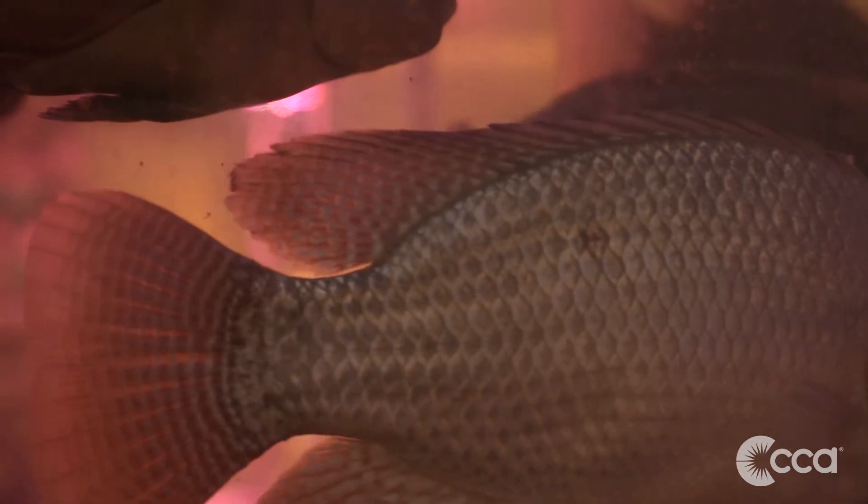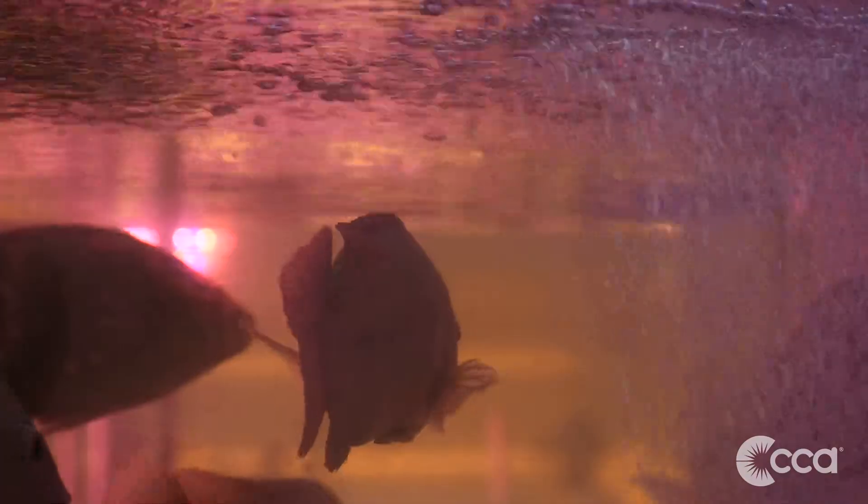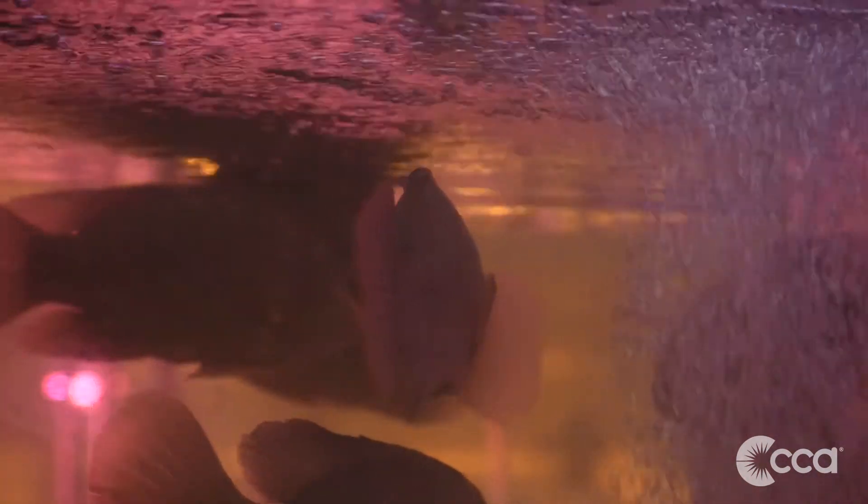In our tilapia tanks, we take the nutrients from the waste of our tilapia and we cycle that into the beds for our plants. And then that water is cycled back into our tilapia tanks so that it can be reused in an aquaponic cycle.